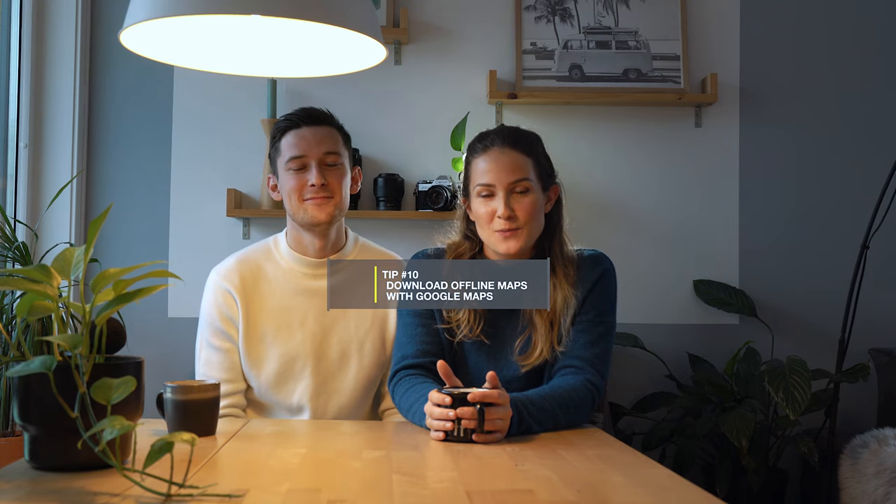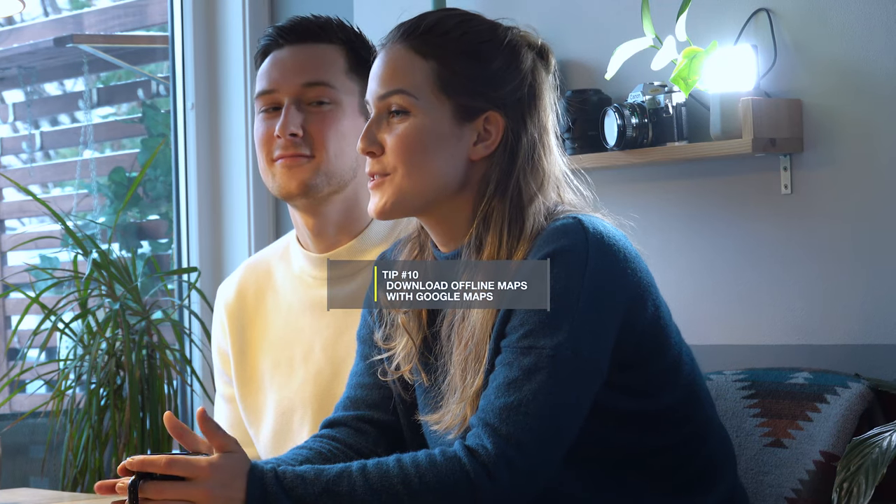Tip number ten: download offline maps with Google Maps. This has saved us so many times. Navigation is key when you're out traveling to unknown places — whether strolling around in a big city or doing a massive road trip. Having offline maps will keep you up to speed without the need for Wi-Fi or expensive GPS add-ons. We plan out our route before arriving and download maps using Google Maps' download function. This is a true travel hack and we don't need to worry about mobile service or Wi-Fi. Just be sure to bring a power bank, as using your phone for navigation can really drain your batteries.